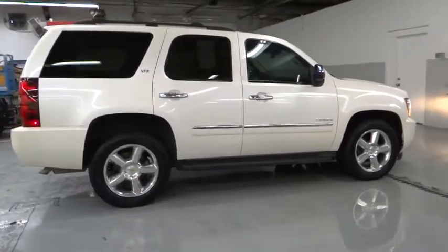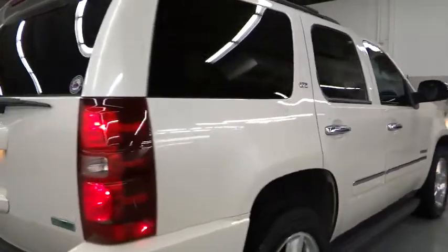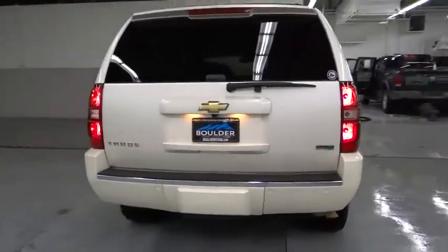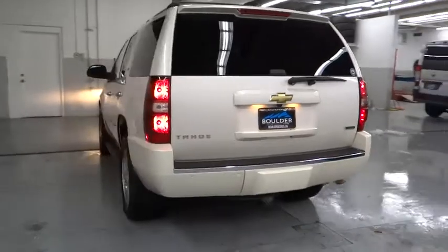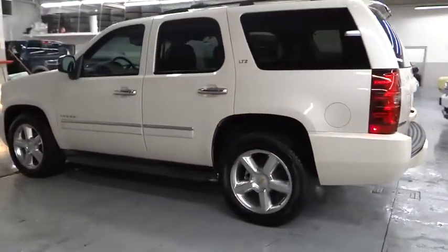Here are some of this vehicle's great options: heated seats, navigation system, remote engine start, power driver's seat, power sunroof, keyless entry, power passenger seat, backup camera, traction control, OnStar.